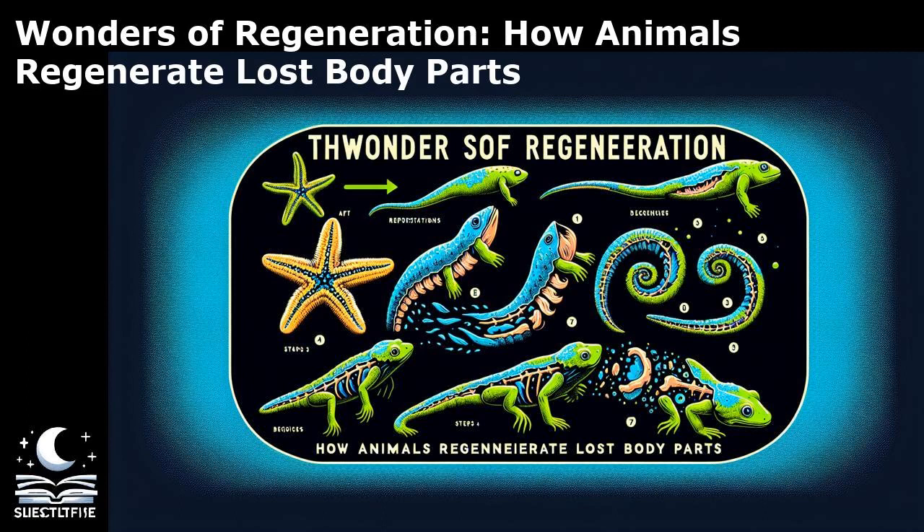Another type of regeneration is morpholaxis, seen in organisms like hydra and planarian flatworms. In morpholaxis, regeneration occurs through remodeling of existing tissues without the formation of a blastema. These animals can regenerate their entire bodies from small tissue fragments, showcasing the remarkable plasticity of their cells.